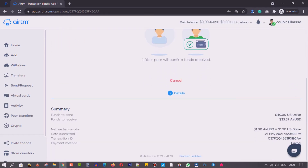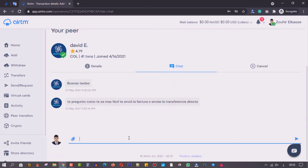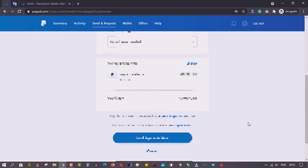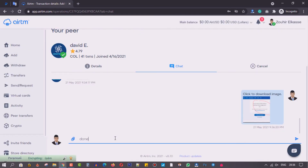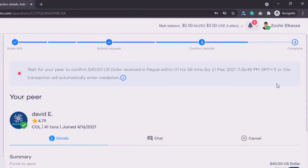Once your transaction is accepted by a peer, the peer's funds will be held in your name by IRTM to make the transaction secure. You will need to transfer the funds to your partner using the transaction method you selected. Then when your peer receives the funds, he or she will confirm and the funds held in your name by IRTM will be released to your account, finally completing the transaction.